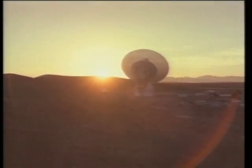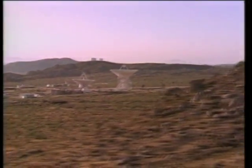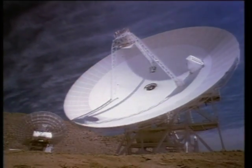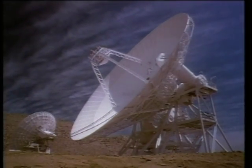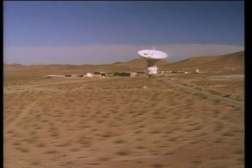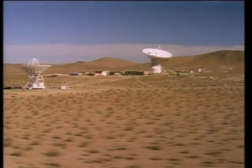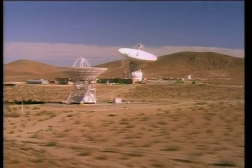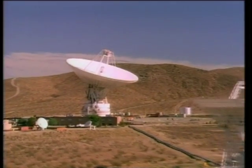Nestled in the remote valleys of California's Mojave Desert is a complex of deep space communications antennas. Without these graceful giants, NASA would not be able to command and receive information from satellites or investigate distant stars and galaxies. The complex, called Goldstone, has been NASA's switchboard to the universe for many decades. In actual fact, it's one of three stations located at equal distances around the globe and linked together to provide continuous contact with spacecraft.